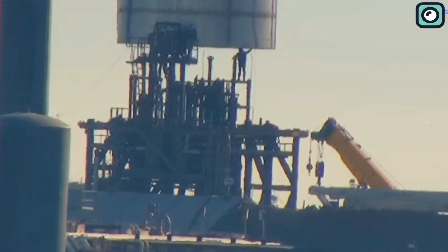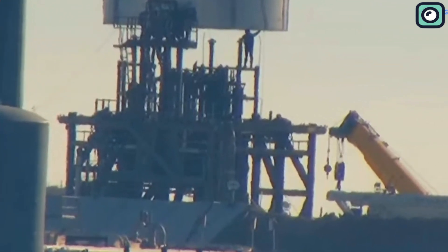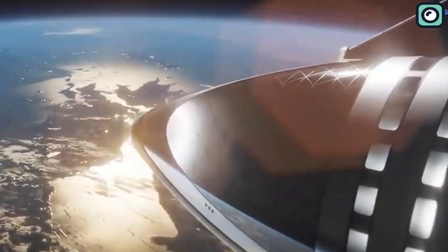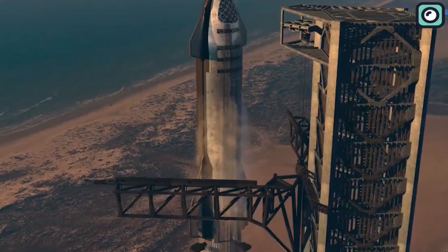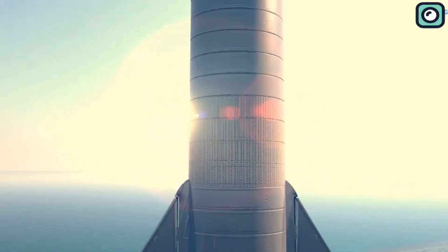In the meantime, SpaceX is making progress towards its first orbital flight with the Starship. CEO Elon Musk recently revealed that the company plans to launch an orbital Starship flight as early as July of this year, though he cautioned that this timeline is subject to change. The launch will be an important milestone for the company and could pave the way for future missions to the Moon and Mars.